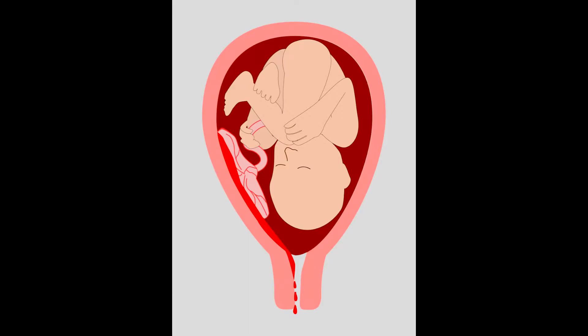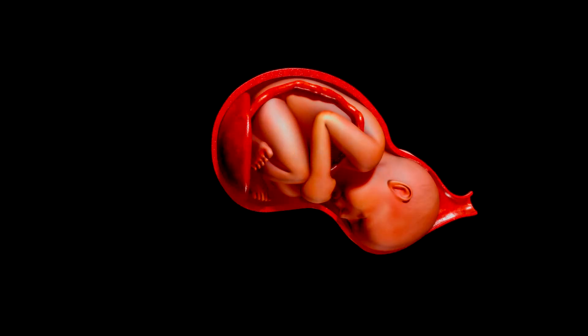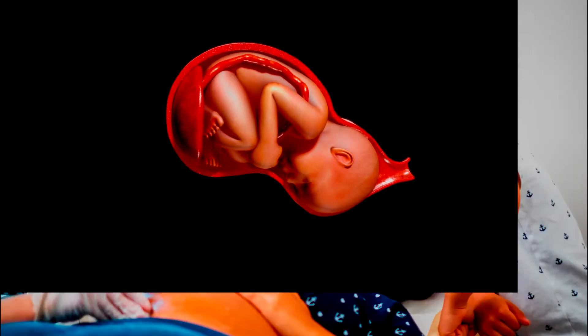Placental insufficiency and complications, because of the condition, can have a serious impact on not only mom but also baby in some cases. Placental insufficiency, sometimes called placental dysfunction, centers around problems with the placenta or the placenta not working as designed. Other conditions that can stem from placental insufficiency are placental abruption and fetal growth restriction, among other things.